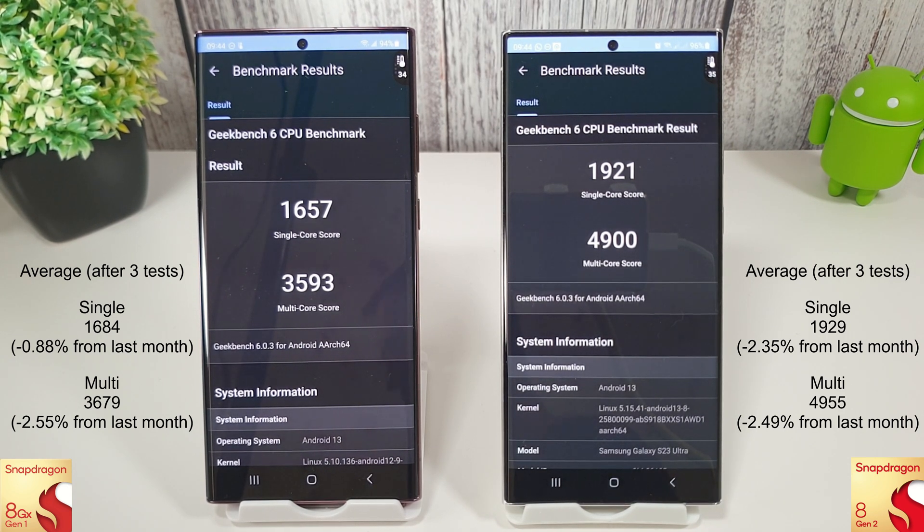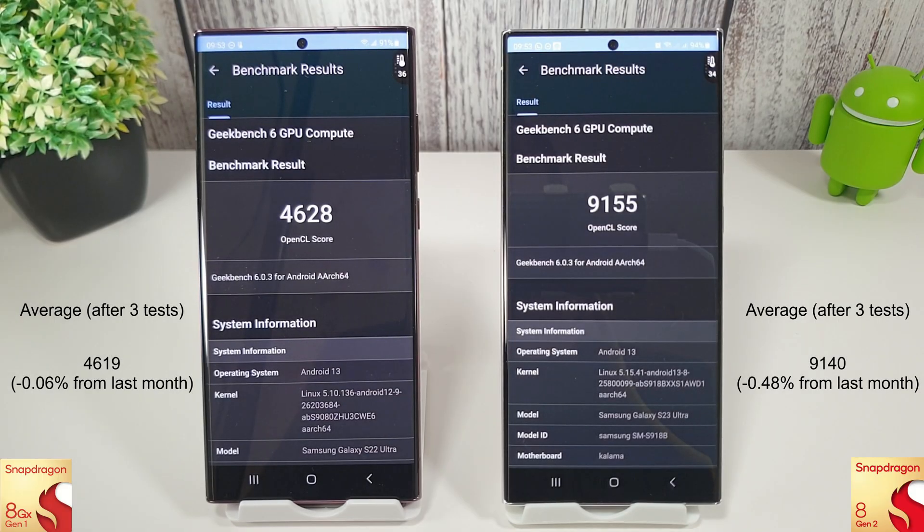Let's move on to the compute test now. Okay, so that's the end of the compute test and again there's not really much in it this month. Obviously the 8 Gen 2 is still winning very comfortably here and it's actually running a couple of degrees cooler than the 8 Gen 1, but from the averages again not much has changed at all.